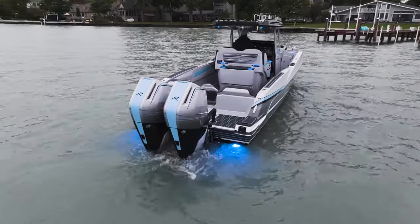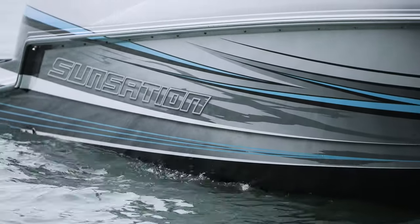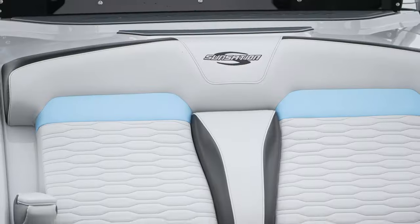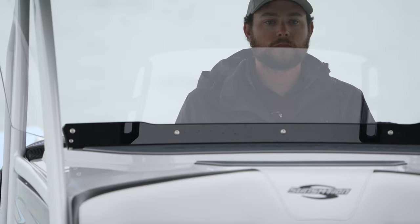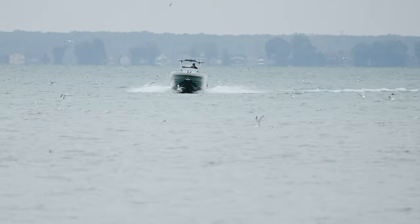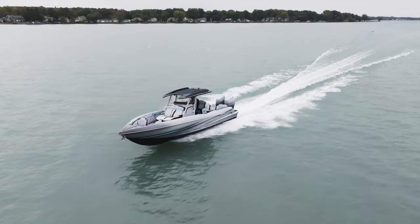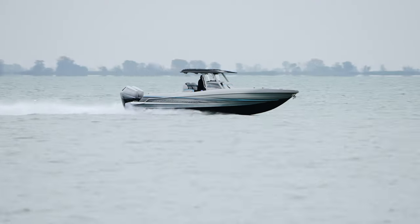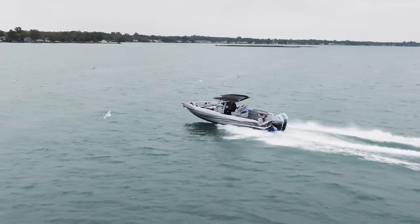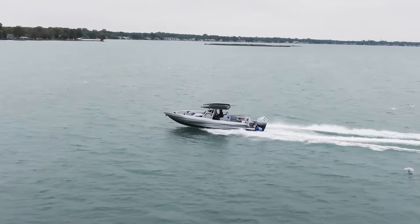Hey boaters, Brian here with Unreal Performance. Today we're going to take you through our newest Sensation 32 CCX. This is one of our top-selling boats for a bunch of different reasons, offering a manageable size to trailer and dock, but still plenty of room to take your whole team out. The performance of the boat is second to none, built with a hull to handle rough waters, but still give your driver a true performance feel. We're also going to walk you through some of the key features that Sensation offers that set them apart from every center console in the performance industry.